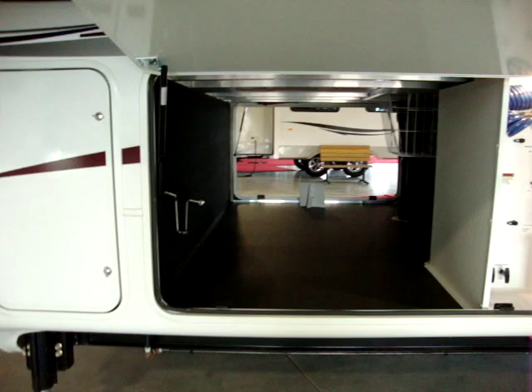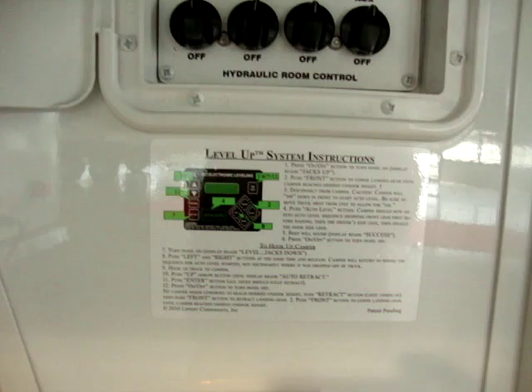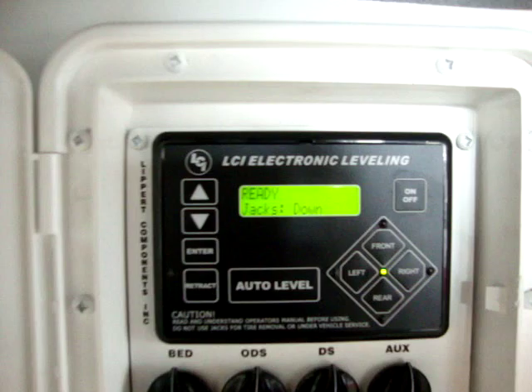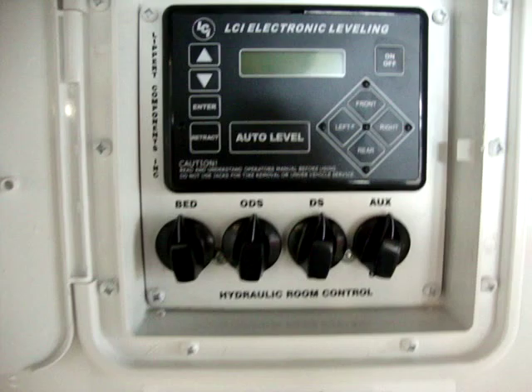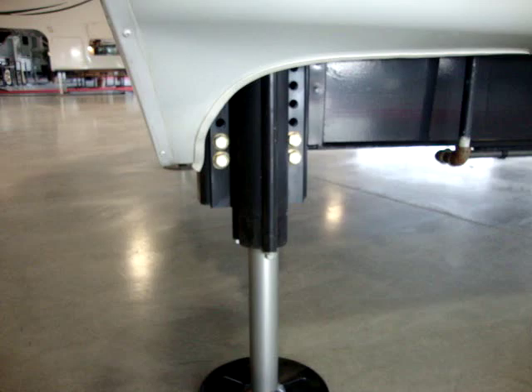The Montana has two 30-pound propane bottles, one on each side, with room to upgrade to 40s if you choose. It's equipped with the optional automatic leveling jack system — just hit the button and you can control front, left, right individually, or hit the auto button to auto-level by itself. There's also the hydraulic slide system control. The six-point hydraulic jack system has one up front, two in the center, and two toward the rear — very stable when walking around inside.